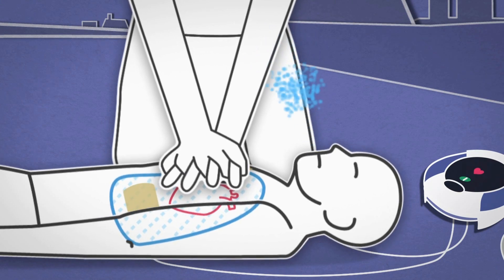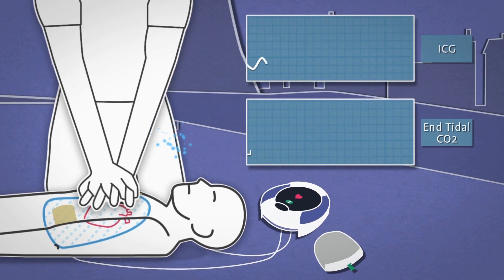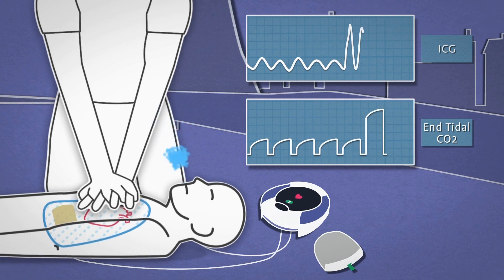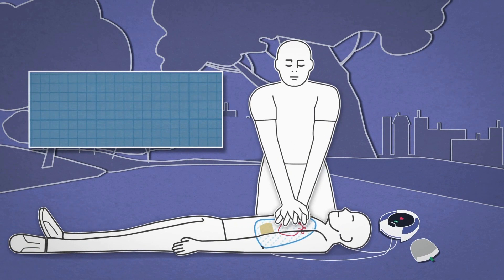That is, measuring the amount of carbon dioxide exhaled by the patient. CPR Advisor correlates very well with the end tidal CO2 measurement as well as other vital signs, demonstrating that this technology is an excellent indicator of CPR efficacy.